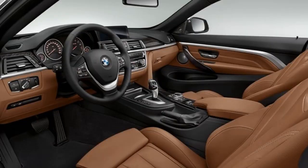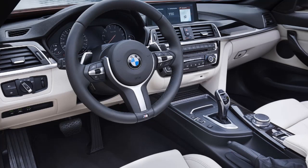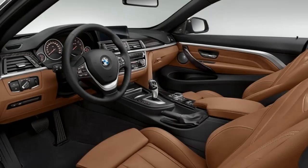New upholstery colors include Midnight Blue Dakota, Cognac Dakota, and White Dakota leathers. New interior trim options include carbon aluminum, light fine line, and high gloss black with pearl chrome. The styling add-ons stop here, and if you want other extras, you'll have to look under the optional technology equipment list.